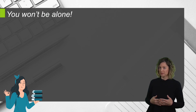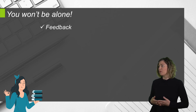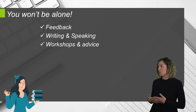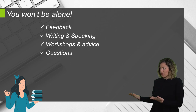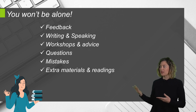But you won't be alone. Your English teacher will accompany you on your journey, providing the feedback that you need to improve, correcting your writing and speaking productions, delivering exam training workshops with tips and plenty of advice, solving your questions, addressing common mistakes, and facilitating extra materials and recommended readings.